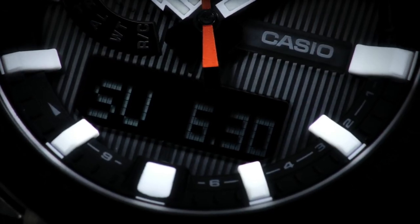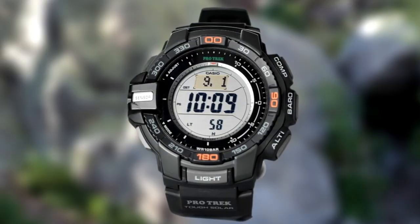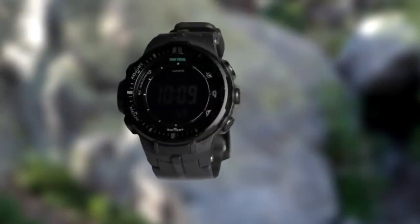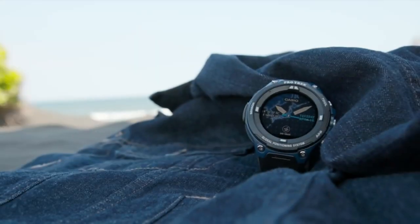Hello friends, if you are looking for the best new Casio ProTrek watches for men, you are in the right place. All the watch product buying links are given in the video description. Please like, comment and subscribe to my channel for more videos, and press the bell icon for new video notifications.